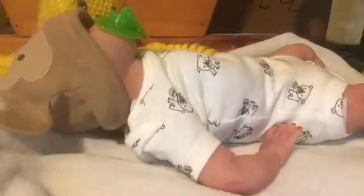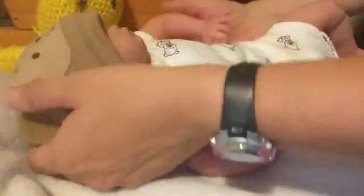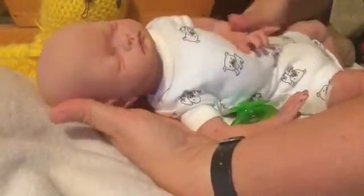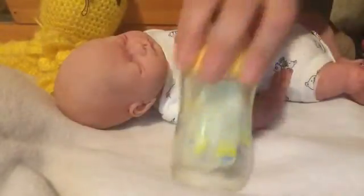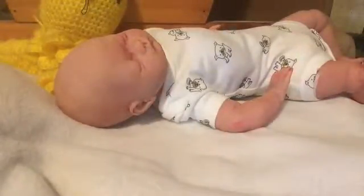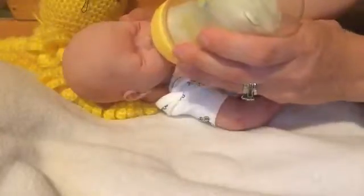Hey guys, it's me. I just want to do a feeding on Mr. Davidson. I didn't fix him a whole lot — they have preemie bottles but I couldn't find one, so I got him this cute little duck Playtex. I put a little tiny bit of cereal in it to give him a little bit more food, and we'll change him in a minute to get him ready for a nap.